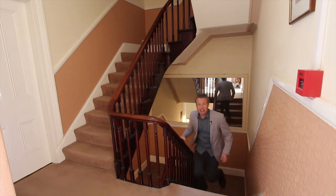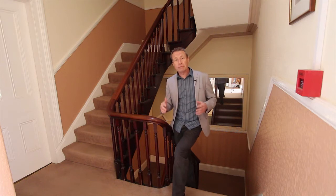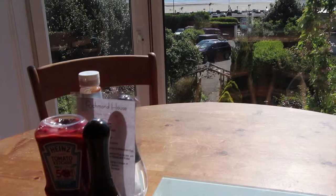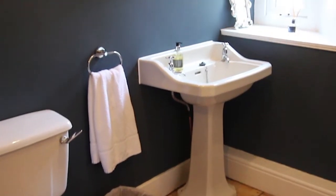This awesome staircase brings us up to the first floor. At the moment it's given over to the B&B customers' living room, dining room and kitchen. There's also another toilet over here, but you could just as easily use this as further main accommodation for family occupancy.